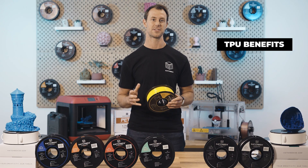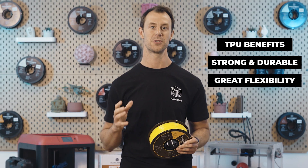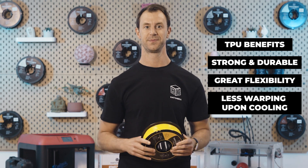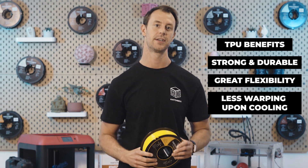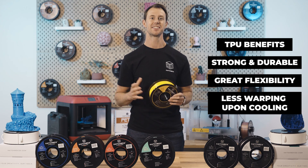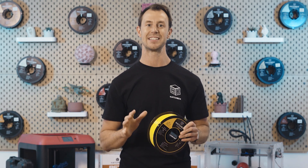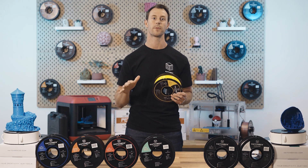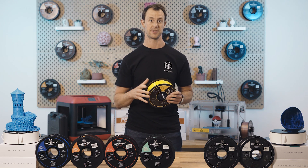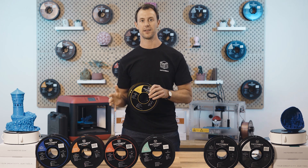When it comes to TPU's benefits: this material bounces back when deformed without losing its strength or durability, and it gets less warping as the part cools, so you will not need an enclosure to manage temperatures. As for limitations: TPU filament can bunch up within the extruder mechanism causing clogging if your settings are not dialed in. Also, TPU's higher resistance to abrasions makes it nearly impossible to smooth out or polish small imperfections, meaning prints have to be near perfect.